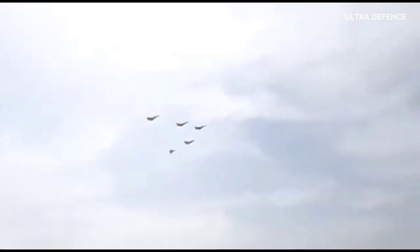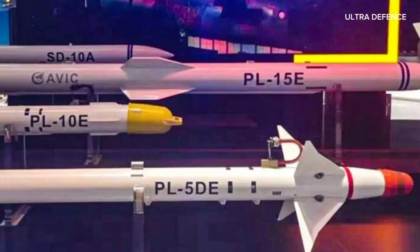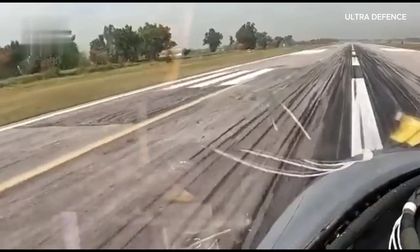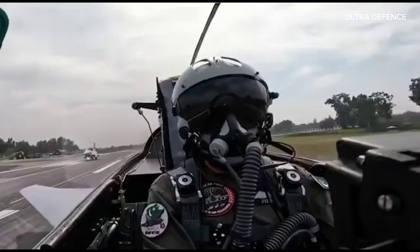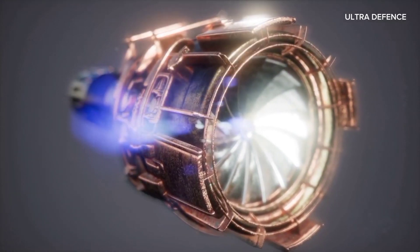Its single-engine design, combined with thrust vectoring, gives it impressive maneuverability. Equipped with PL-15 air-to-air missiles and a variety of precision-guided munitions, the J-10C is a formidable opponent in any combat scenario. Its WS-10B engine provides reliable performance and thrust vectoring capabilities.